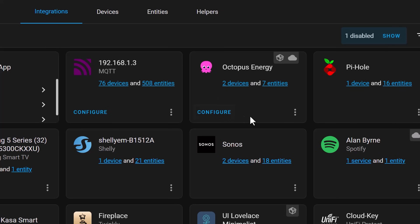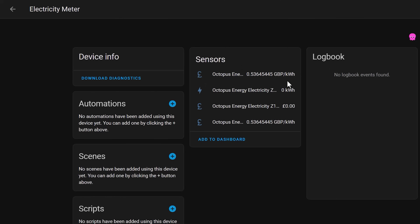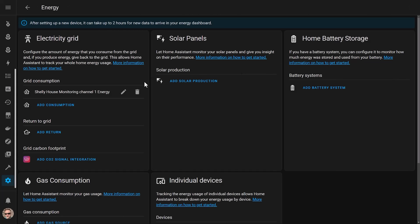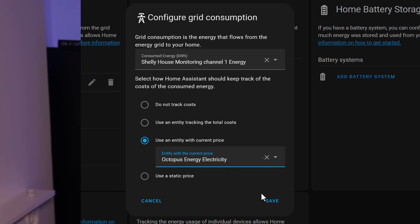Before we wrap this video up, I'm going to show you some quick advanced tips for getting the most out of your home energy monitoring. Firstly, try looking for an integration in HACS or an API from your energy company to tell Home Assistant what the current energy price per kilowatt hour is. My energy provider has an integration available that gives you real-time pricing information in a sensor entity. Home Assistant then lets you use this entity in the energy dashboard, and you can set it up in the configuration page. This makes your cost estimates far more accurate and you won't need to make any changes if your electricity pricing changes.